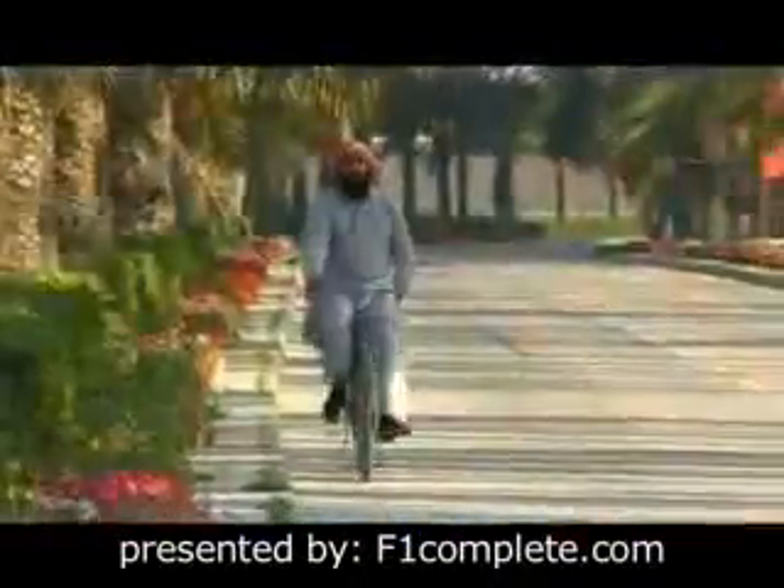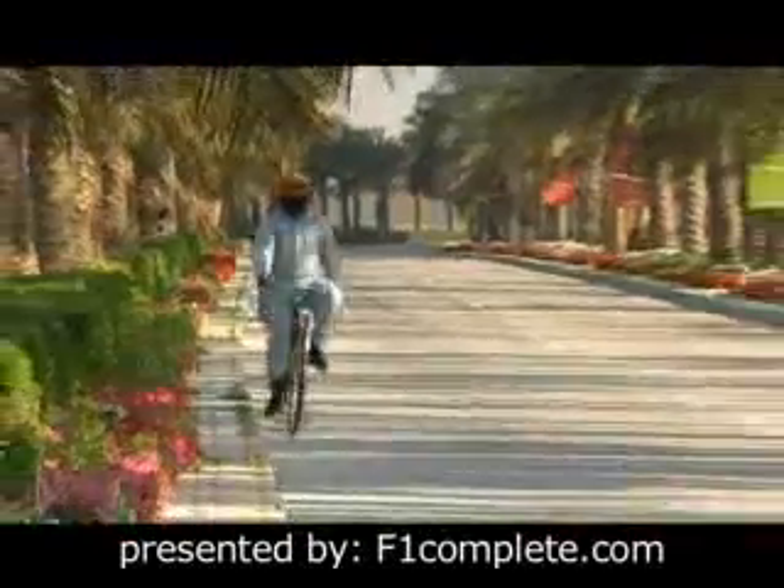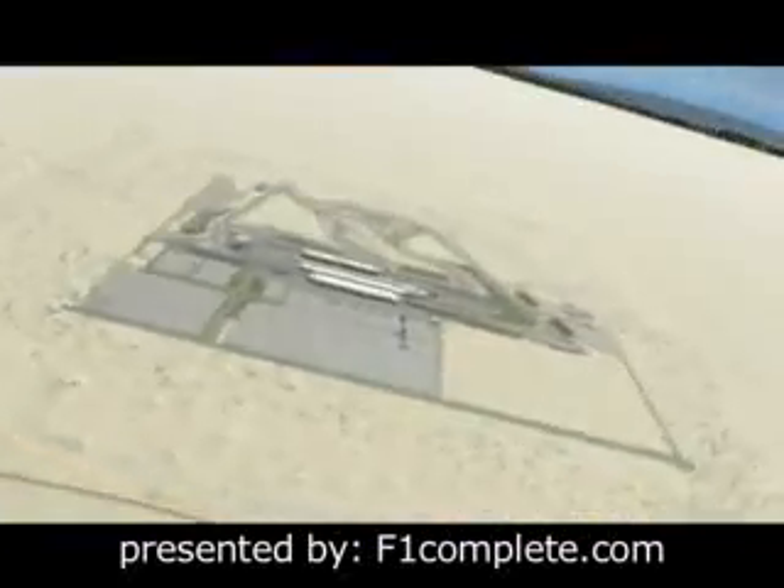This sandy island has blossomed thanks largely to oil and natural gas. Today the country is the most important financial center in the Gulf region and its capital, Manama, is a pulsating mix of business and Arabian Nights. And one line doing good business is Formula One.